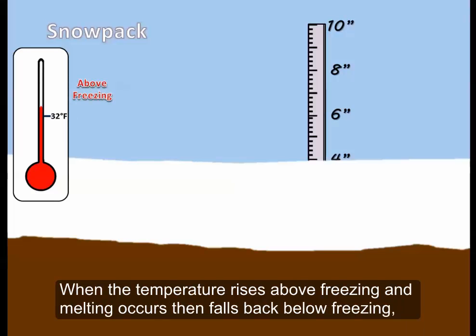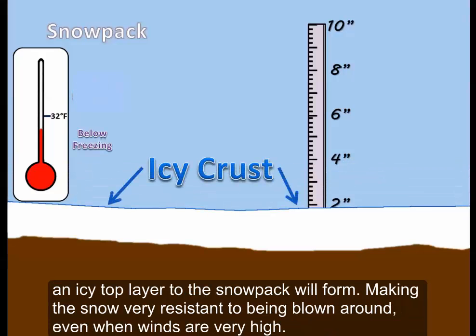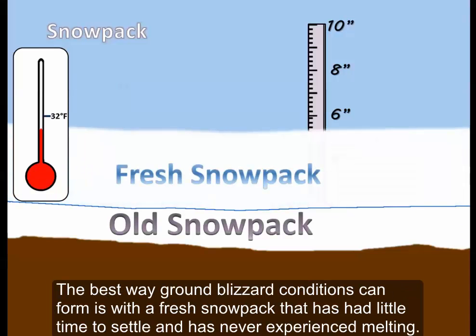When the temperature rises above freezing and melting occurs, then falls back below freezing, an icy top layer to the snowpack will form, making the snow very resistant to being blown around, even when winds are very high. The best way ground blizzard conditions can form is with a fresh snowpack that has had little time to settle and has never experienced melting.